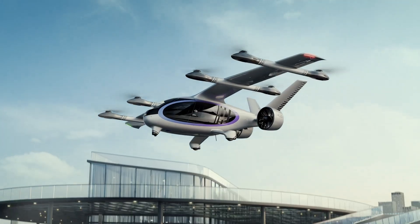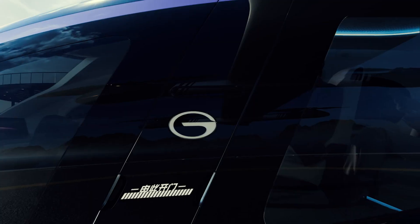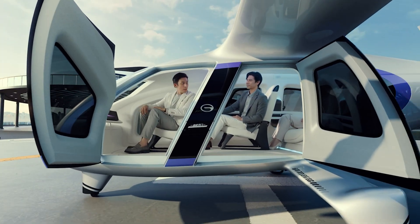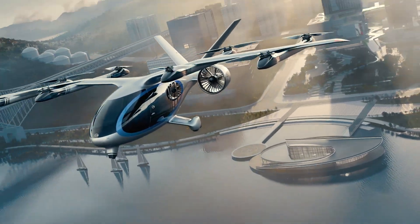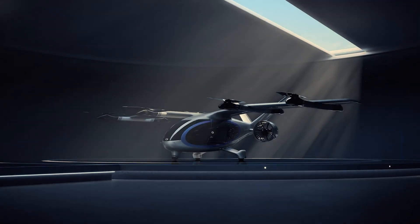Safety is paramount, with radar systems, advanced sensors, autonomous navigation, and a triple-redundant control architecture ensuring reliability in all conditions. Blending innovation, comfort, and advanced safety features, the Govee Airjet is poised to set a new benchmark for electric air travel.